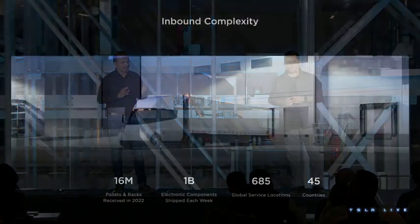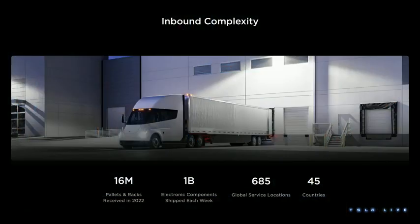Talking about inbound complexity: just over the course of last year, we moved about 16 million pallets from our suppliers to our factories. To visualize that, if you put those pallets side by side, it could cover half the circumference of the earth. At the tier 2 complexity level, over one billion electronic components get moved every week to support current production — that's one billion components a week, 52 billion a year. And this is going to go up.